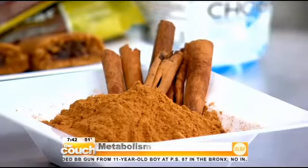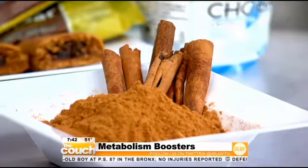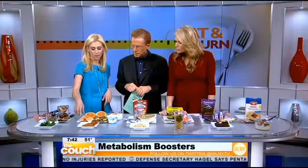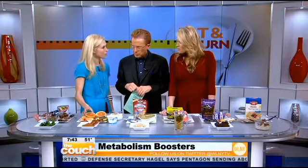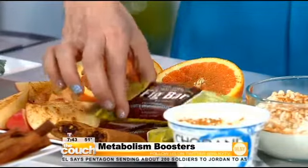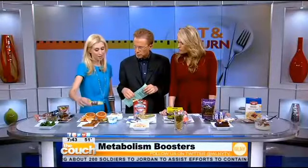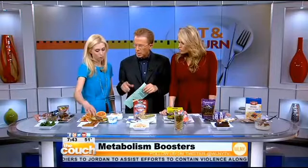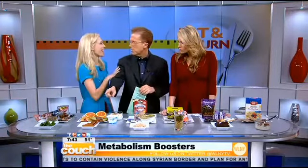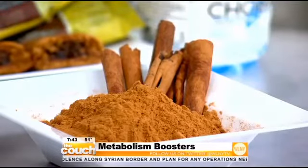Here we have cinnamon. Cinnamon is actually amazing because it's been shown to increase your glucose metabolism — it takes sugar from the blood and brings it to the cells so that you can burn it for energy. It's also been known to lower cholesterol levels. You can sprinkle cinnamon on fruit, which is a great snack in the afternoon or at night. This Nature's Bakery fig bar has cinnamon in it — a really good option. And it's got to be pure cinnamon, not the sugar cinnamon that goes on toast.